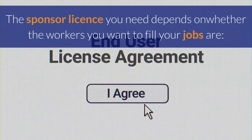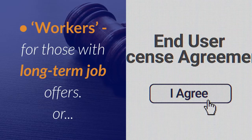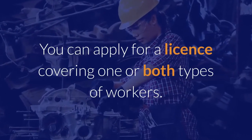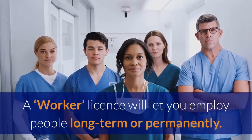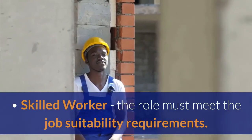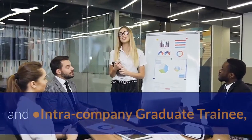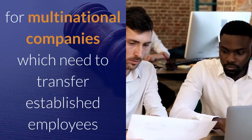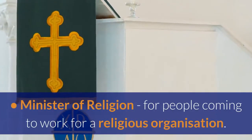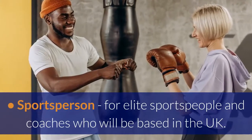Types of license: the sponsor license you need depends on whether the workers you want to fill your jobs are workers with long-term job offers or temporary workers. You can apply for a license covering one or both types. A worker license lets you employ people long-term or permanently, split into: skilled worker (the role must meet job suitability requirements); intracompany transfer and intracompany graduate trainee for multinational companies; minister of religion; and sportsperson for elite sportspeople and coaches based in the UK.